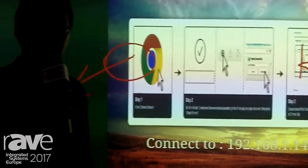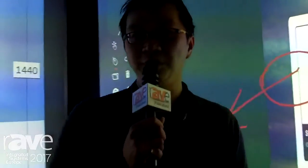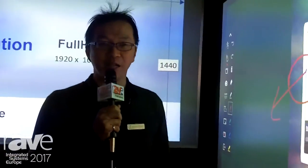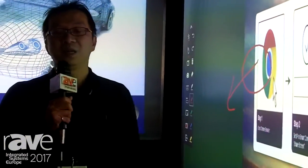We support wireless display from multiple PC platforms including Mac, Windows, Chromebook, and also Linux. You can share your screen wirelessly to this huge 10 feet education workspace.